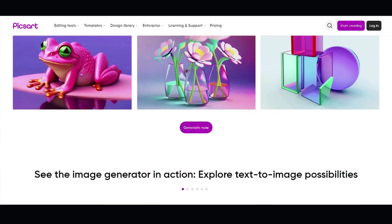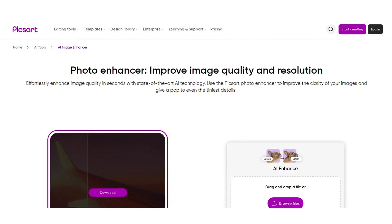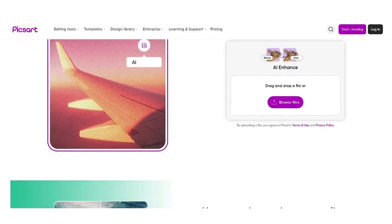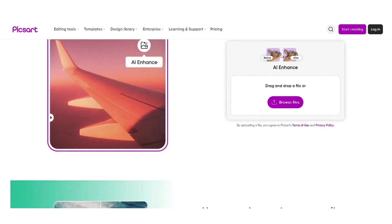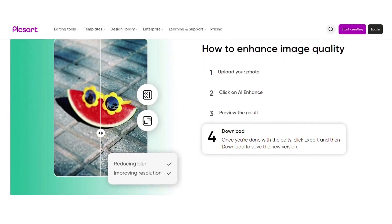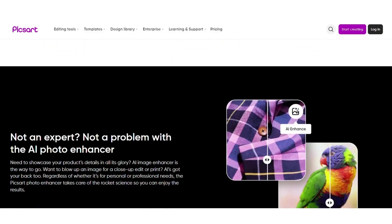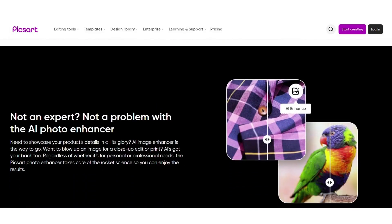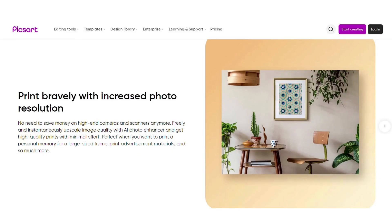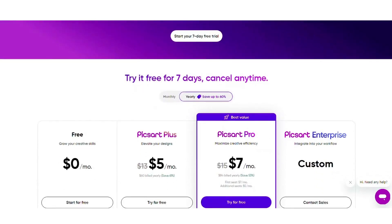If you have a photo you already love but it just needs a little TLC, Pixart's AI image enhancer has you covered. It uses cutting-edge AI to identify and fix things like blurriness, noise, or low contrast. The AI enhancer can also boost the resolution of your photo, giving you that crisp, clear image quality you crave.